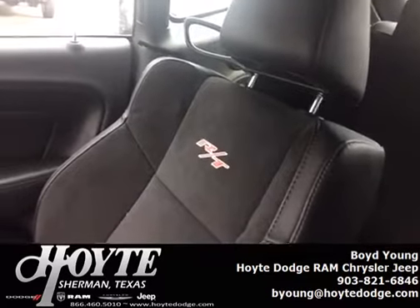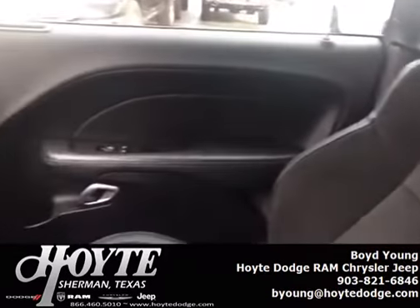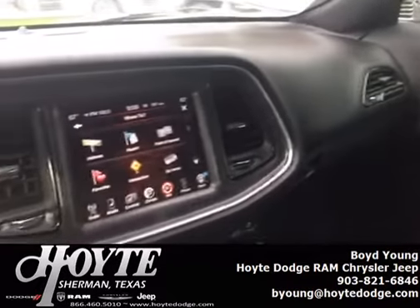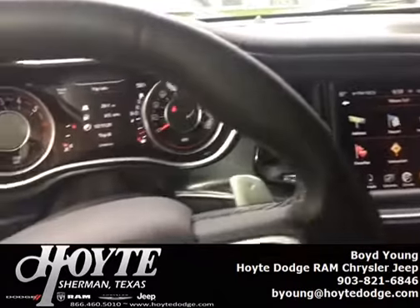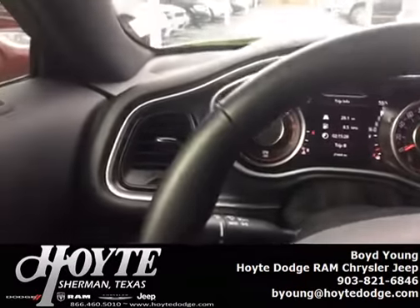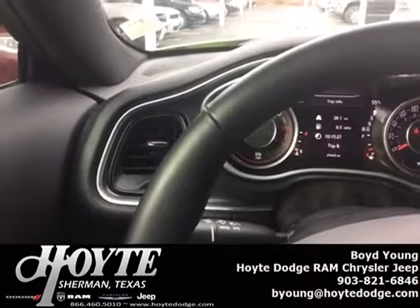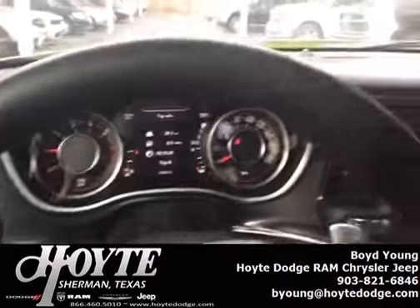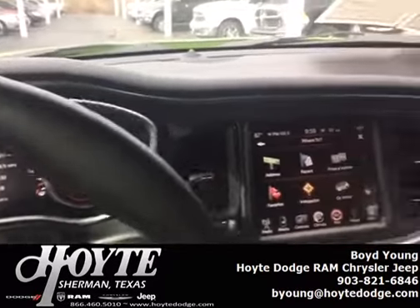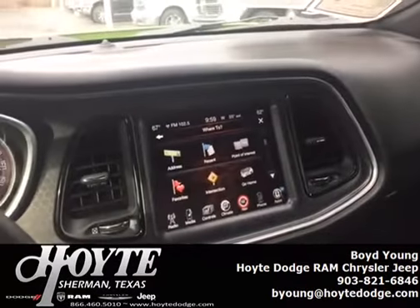You do have the RT stitching in the seats and it is Alcantara material. It is a big, roomy car — bigger than a Mustang, bigger than a Camaro — but it's also more comfortable. It has a longer wheelbase and is a little heavier, but overall just fantastic performance and a great feel behind the wheel.